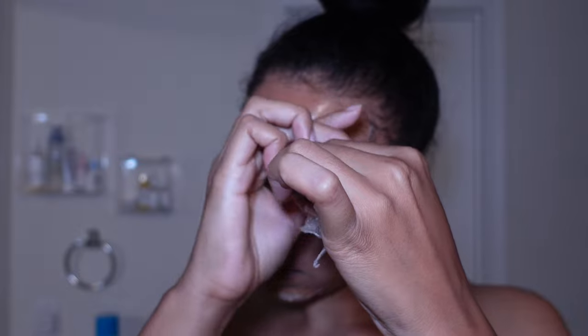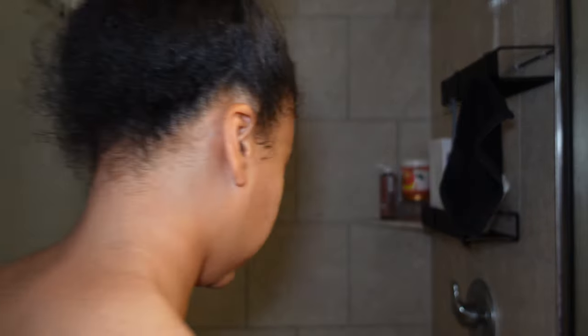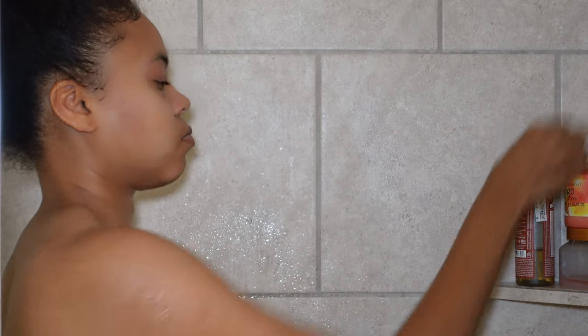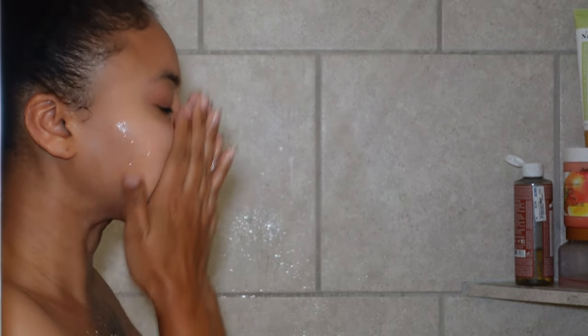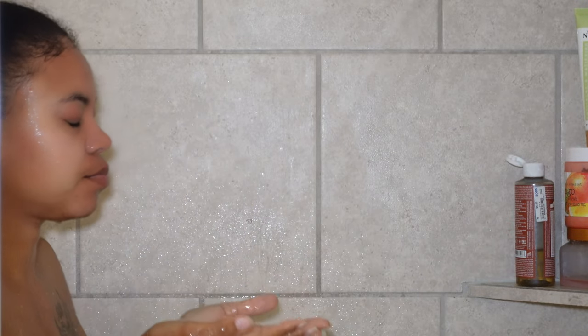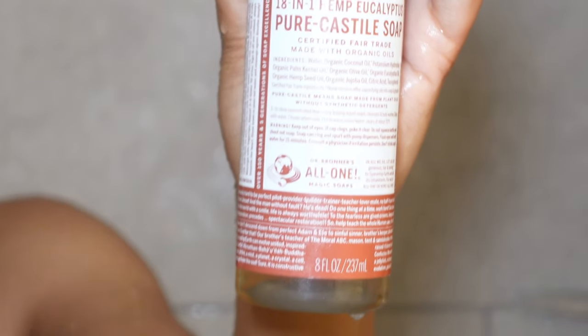Anytime I get in the shower I always start with my face and work my way down. Since I've already pre-washed and did a mask, I'm just gonna do a gentle scrub to exfoliate my face. One thing you're gonna learn about me — I am all for trying a new product. If it doesn't work or I don't like it, I can move on. This is just one of those products I picked up from Marshalls to try. It's more on the natural side, so no fragrance and none of that extra stuff.